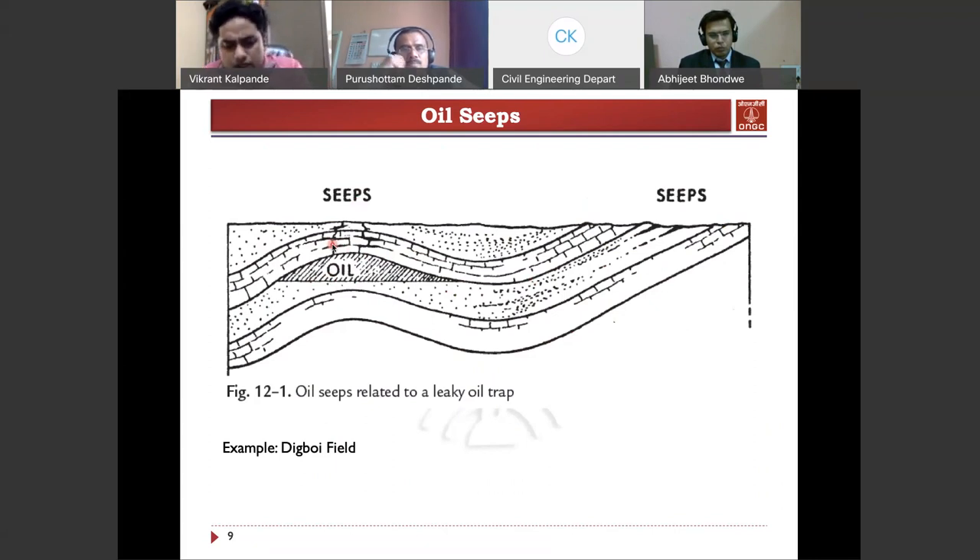Just as in Digboi, the subsurface reservoir was present and was coming to the surface through micro fractures. The British observed this oil seepage, dug a well, and got the oil. Seepages are the most favorable places to find petroleum. We need the subsurface, but as you can see, we cannot get oil seepages everywhere, so we need to do more.